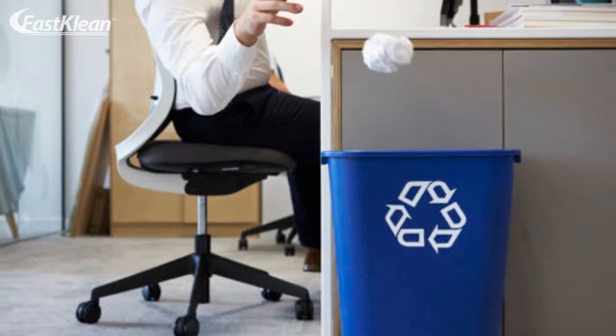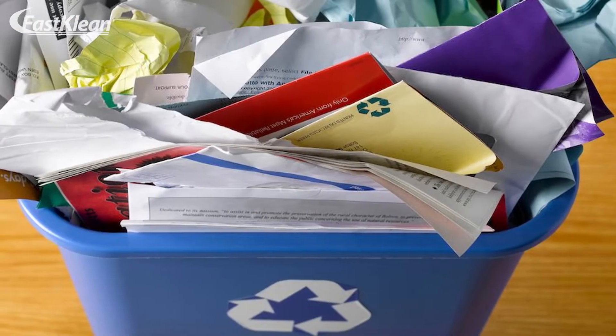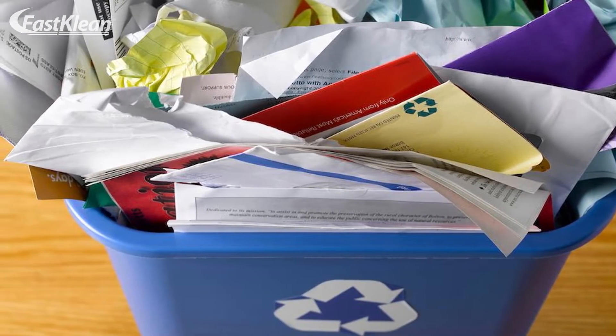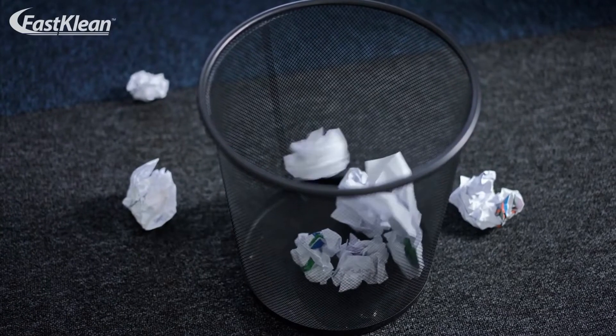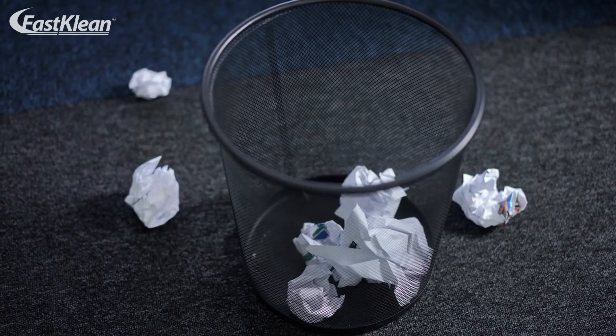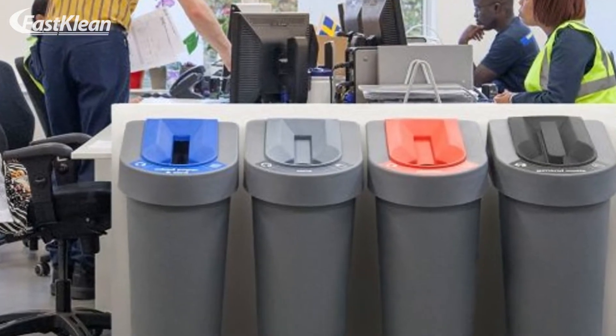Number 3: Empty The Recycle Bins. You can place several recycle bins across your office to encourage your employees to dispose of rubbish. If there are no bins, your office waste can pile up in a few days. Don't forget to empty all the dust bins into a big external bin at the end of the day.